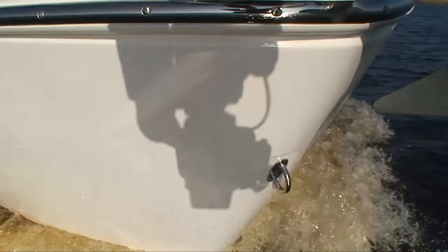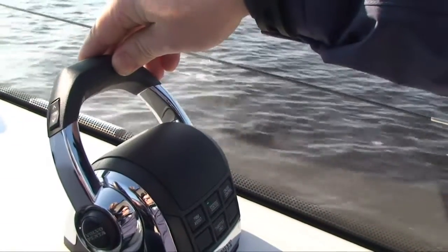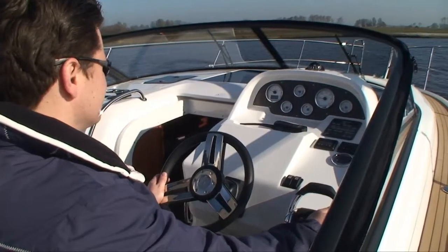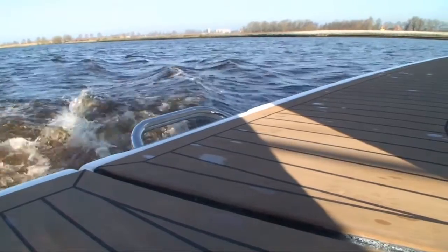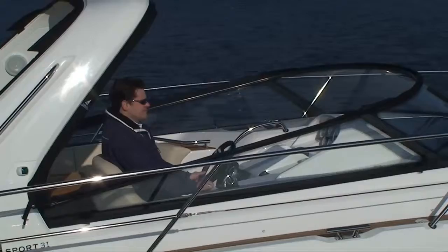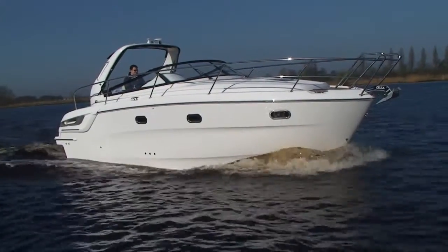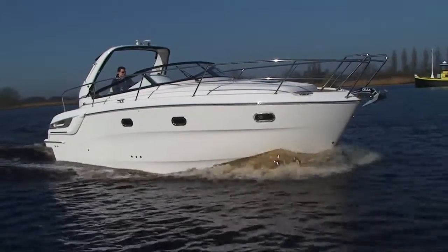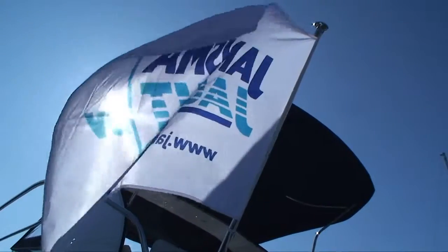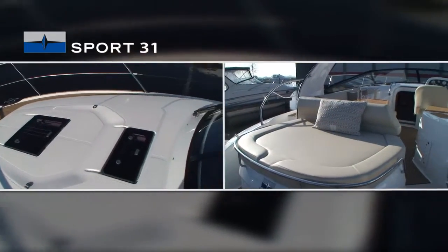De Bavaria 31 Sport is een heerlijke familieboot die alle sportieve uitdagingen met gemak kan aangaan en dankzij de uitgekiende layout volop de ruimte biedt om te ontspannen. Dankzij de brede gangboorden biedt de Bavaria 31 Sport veel veiligheid en comfort.